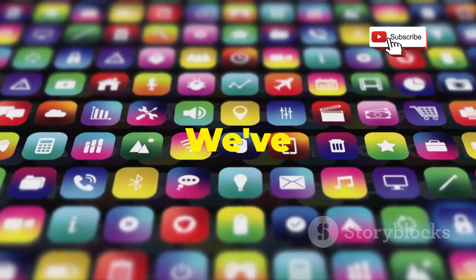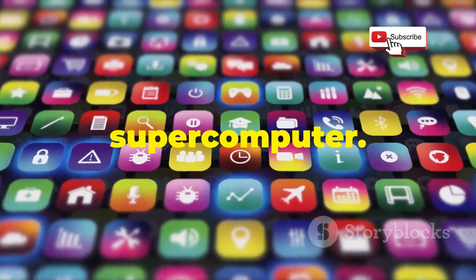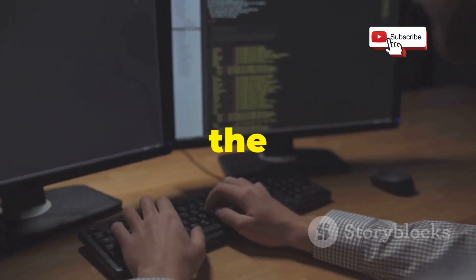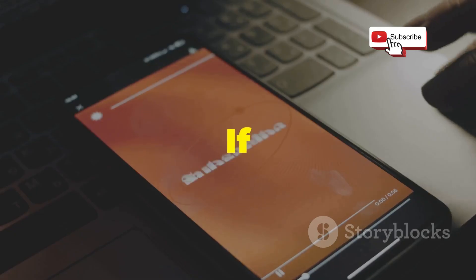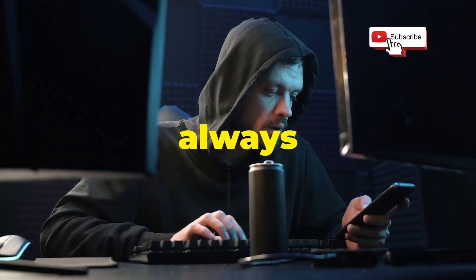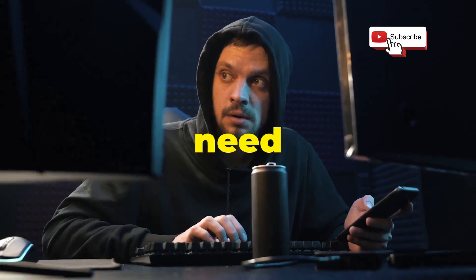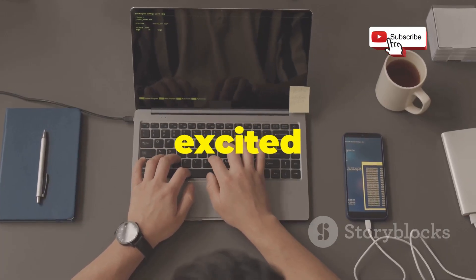That's it for today's video. We've covered 10 amazing apps that can turn your Android phone into a hacking supercomputer. From network scanning to penetration testing, these tools give you the power to explore the world of cybersecurity like never before. If you found this helpful, make sure to give it a thumbs up and subscribe for more awesome content. We're always diving into the latest tech trends and bringing you the information you need to stay ahead of the curve. Let us know in the comments which app you're most excited to try.